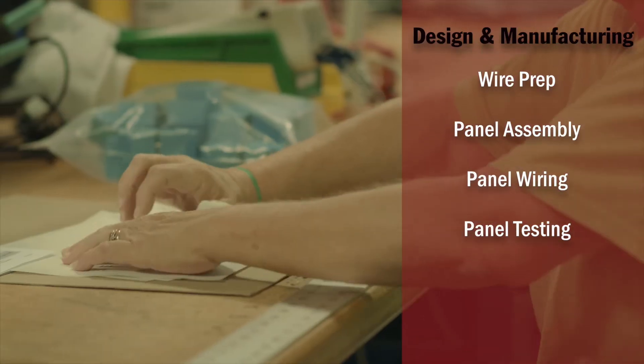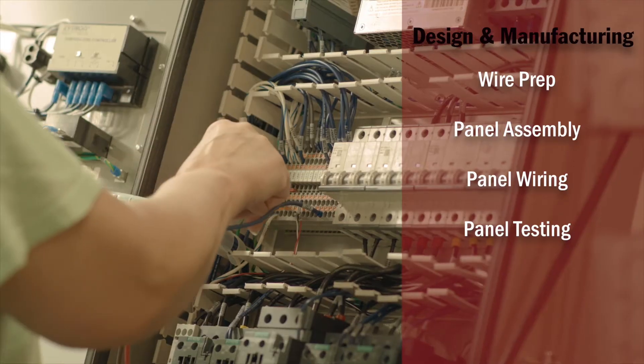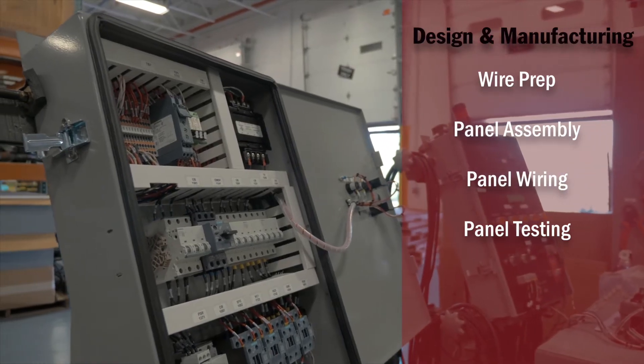Major brands like Lockheed Martin, Raytheon, Northrop Grumman, and HDT consider TechGuard the go-to expert for heating and cooling solutions that support their programs.